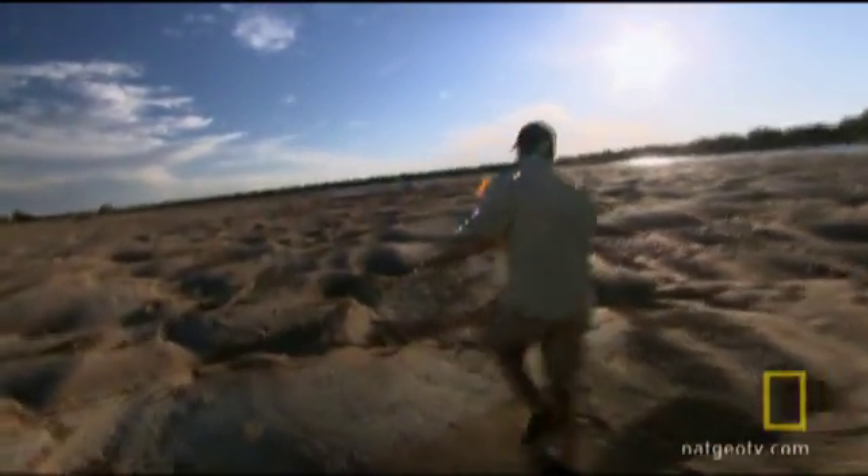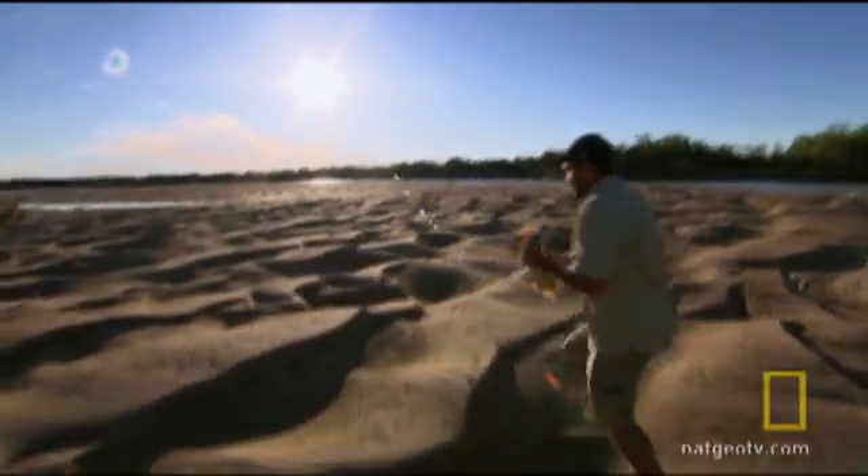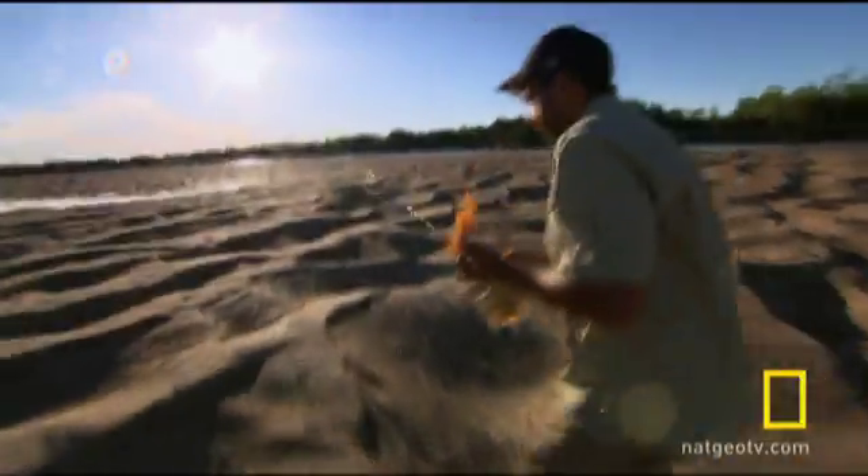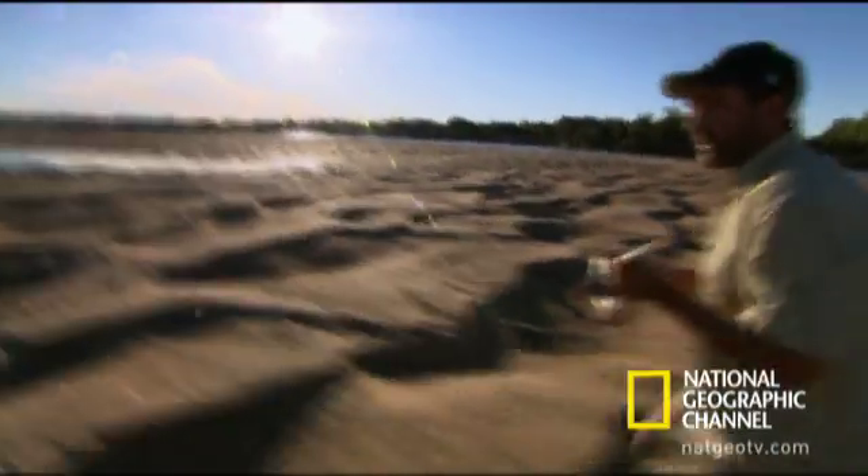We want to get away from the river because there's saltwater crocs — we saw saltwater crocs here just a few minutes ago. But there's a small pool here, so we're just going to get the rest of our measurements.